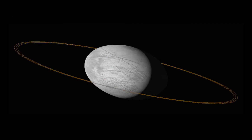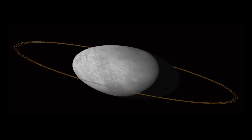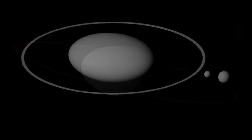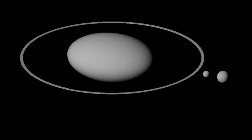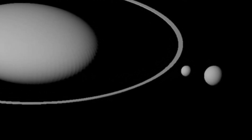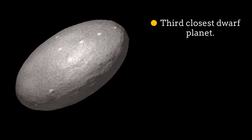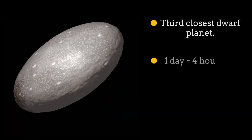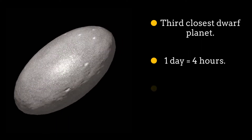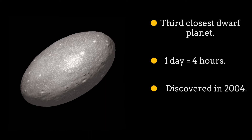Haumea. Haumea is the third closest dwarf planet to the Sun and lives in the Kuiper belt. Haumea is strangely oval in shape and also has two orbiting moons. It completely turns on its axis every four hours. It was discovered in 2004 and named a dwarf planet in 2008.